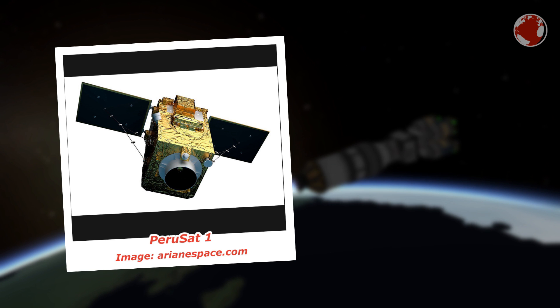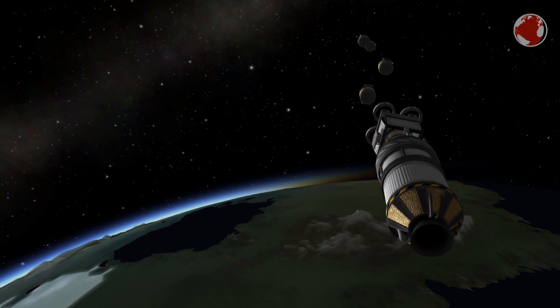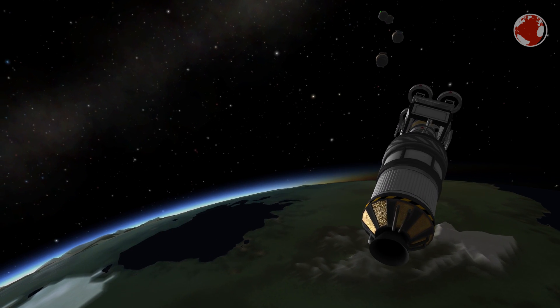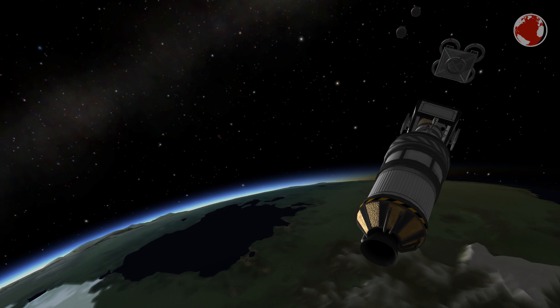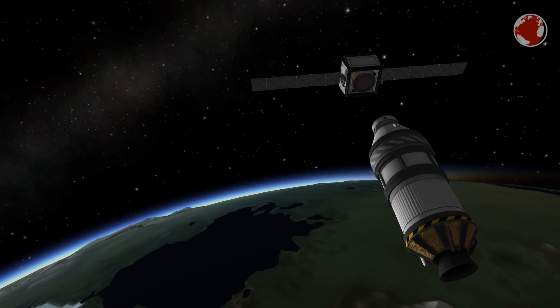The biggest satellite Vega carries is PeruSat-1, which is, as the name indicates, launched for the Peruvian Space Agency. It is their first ever Earth observing satellite and will be placed a little higher at almost 700 km, from where it will take pictures but mostly be used for science.